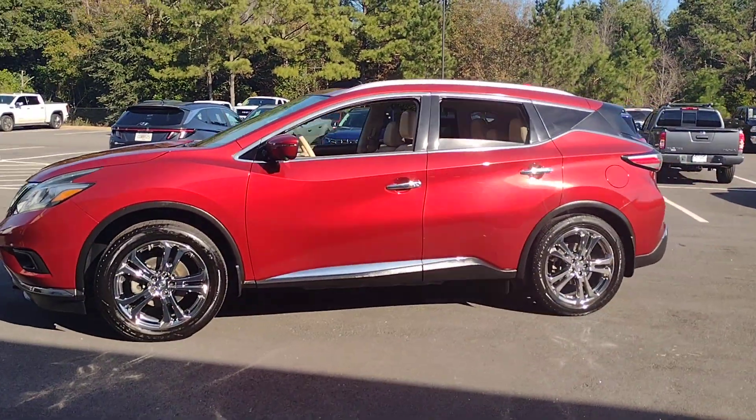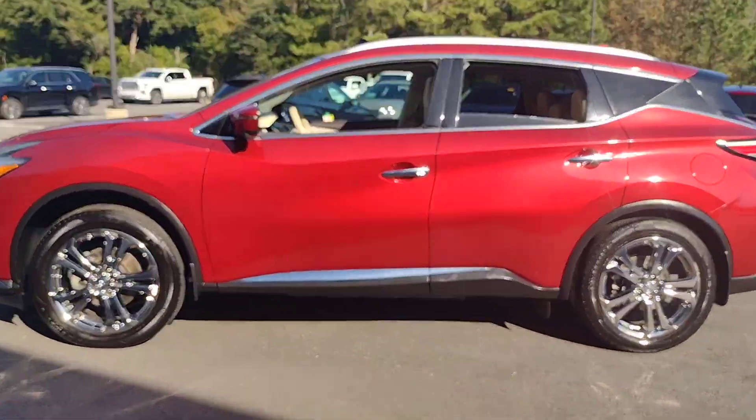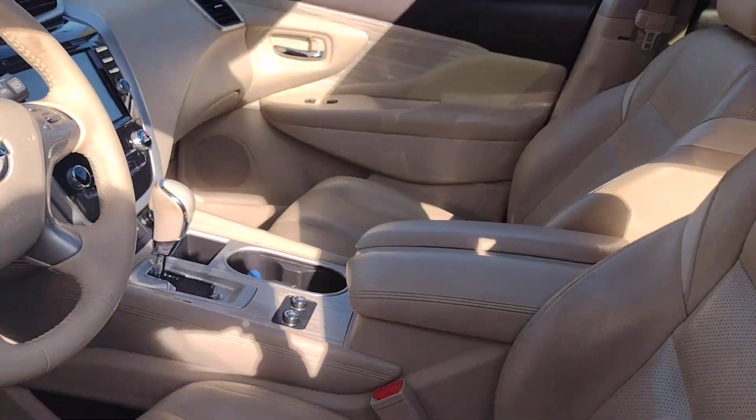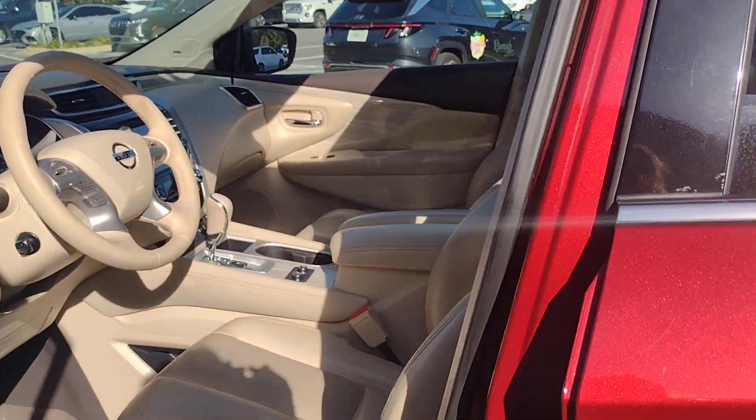Enjoy a view of this Nissan Murano, the sophisticated midsize crossover that prioritizes comfort and leverages a suite of advanced tech to keep you safe, connected, and entertained.